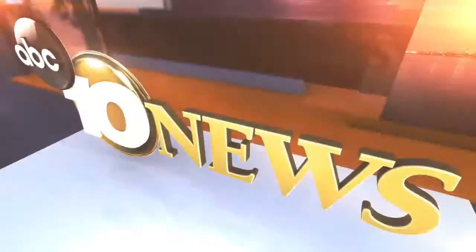Live from the Scripps Studios, this is San Diego's News Source, 10 News. Welcome back to 10 News. I'm Pat Brown. Pinpoint Doppler is tracking rain and cool temperatures moving in. Let's go to our forecaster in the field at the 10 News Experience with the latest conditions.